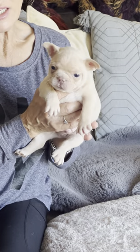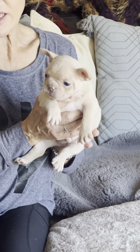This little boy right here is platinum. What makes this boy a platinum? He is a lilac and tan covered in cream.